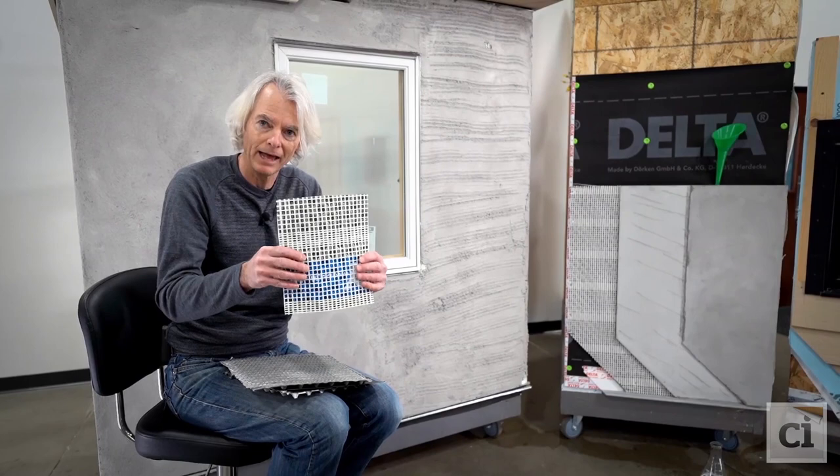A rain screen product that provides ventilation equals durability in the building science world. And now we also have a new innovative fiberglass lath material integrated right into that system.